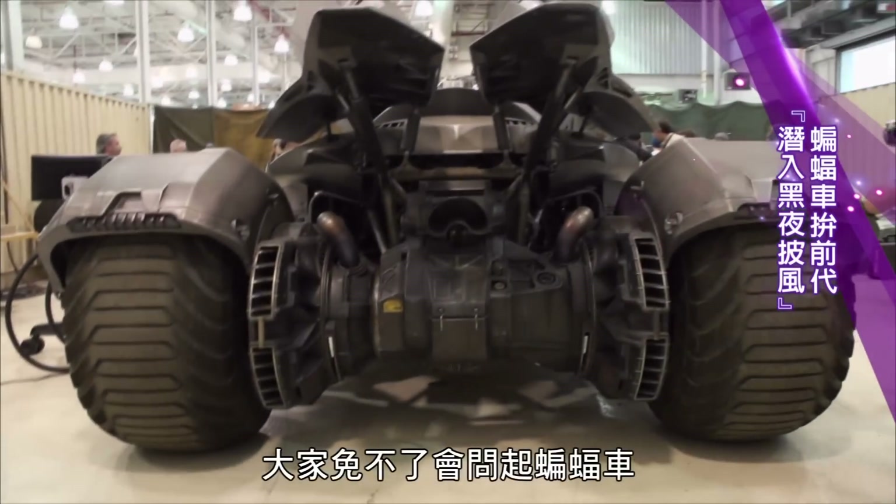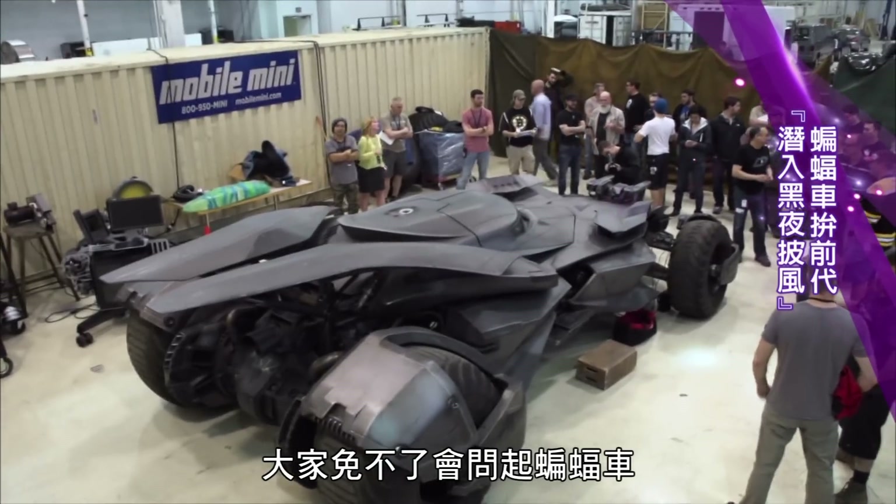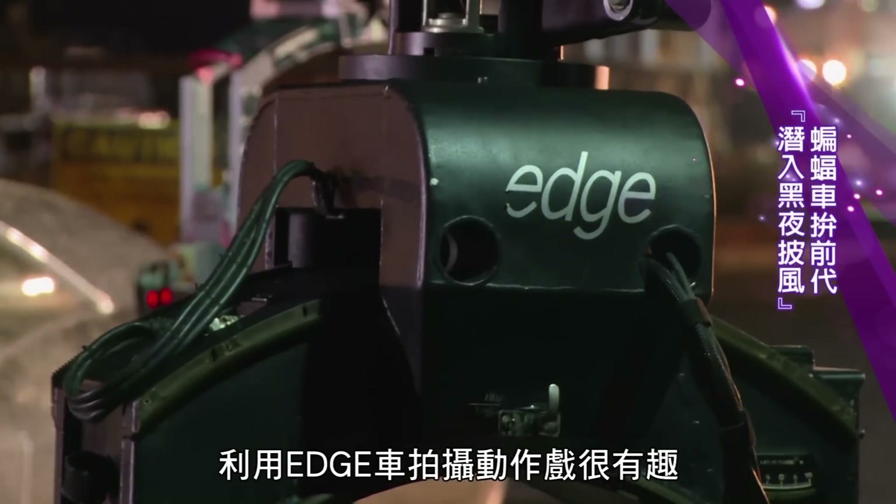Batman's got a great car because it's the one thing people always ask about — the Batmobile. It's killer, it's super cool. Getting the edge car to shoot the action was really fun.